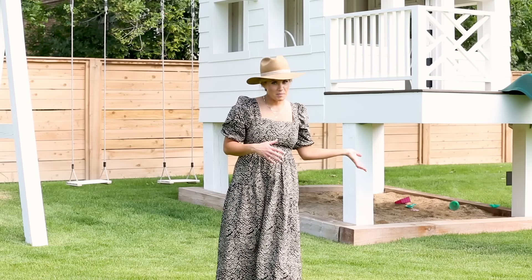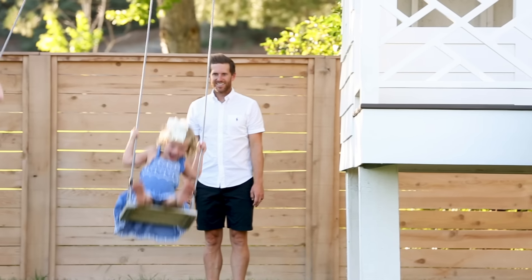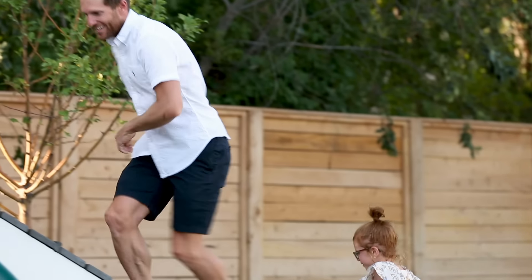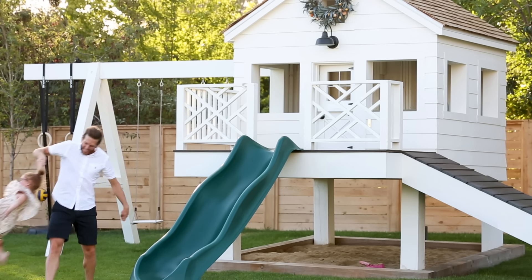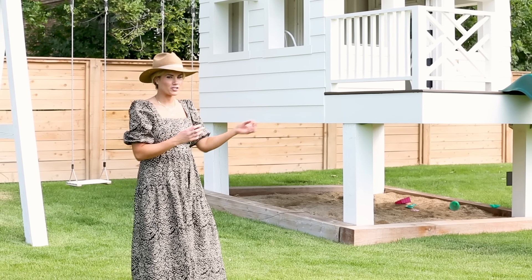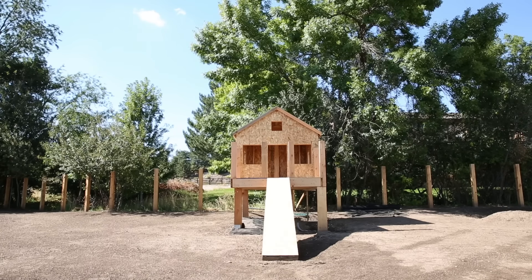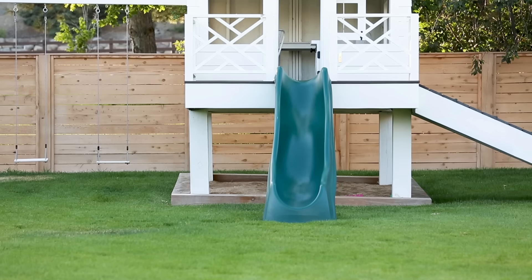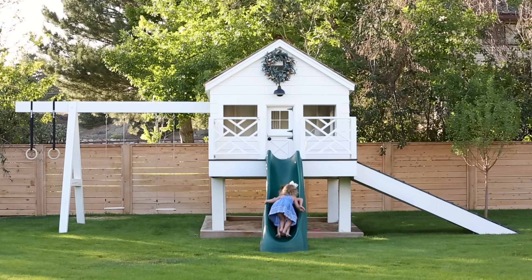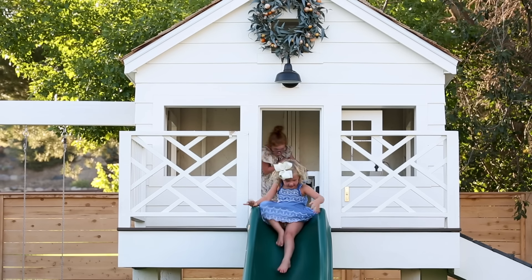Now we're moving over to the girls' favorite part of the yard — the playhouse and the in-ground trampoline. The playhouse is awesome. Tyler was incredible when building our home and we used extra materials to create this beauty of a playhouse. We set it up so that there would be a shaded sandbox below. They are always running down the slide, up the ramp, painting their nails in the playhouse. It's just their domain and they spend so much time in here.